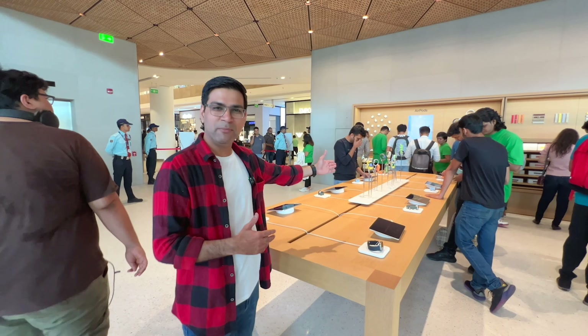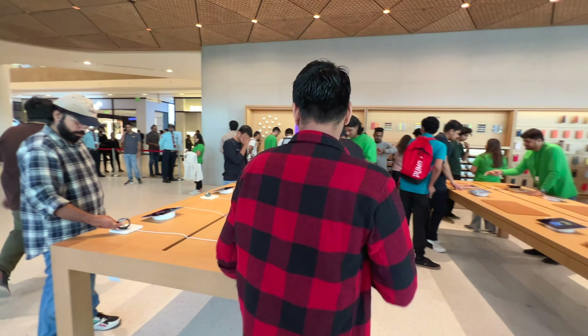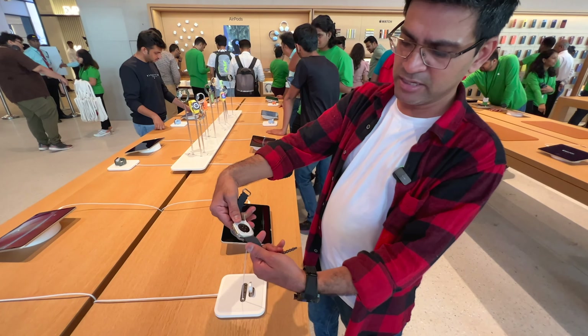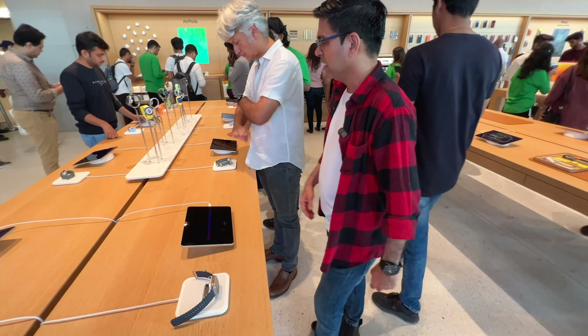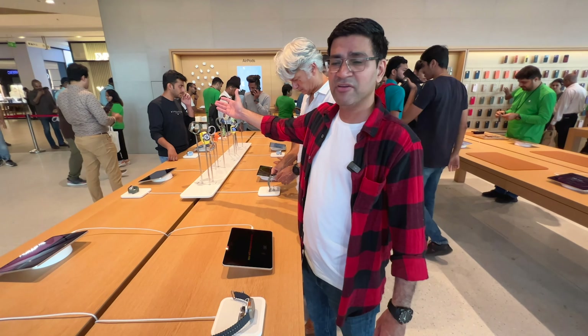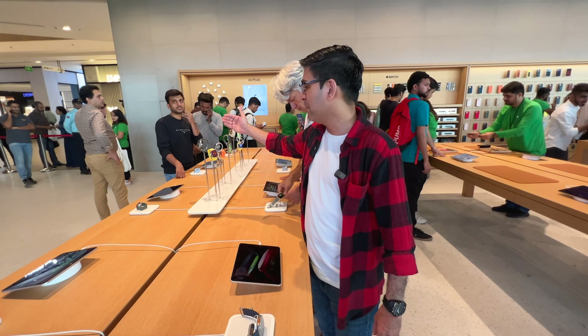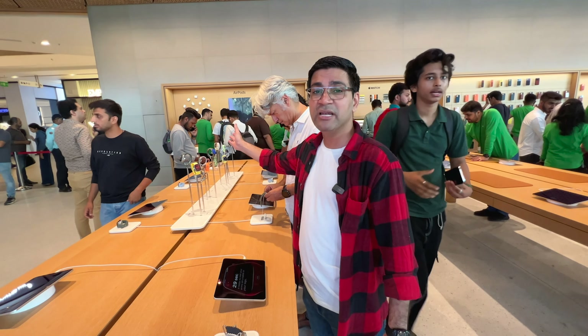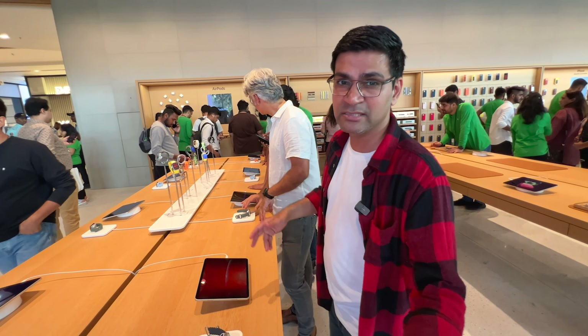This is the Apple Watch Ultra — you can get a real-time experience of the Apple Watch Ultra. All the different colors and variants of all the Apple Watches are available: Apple Watch Ultra, Apple Watch Series 8 in 41mm and 44mm — all the variants and all the colors are available over here.